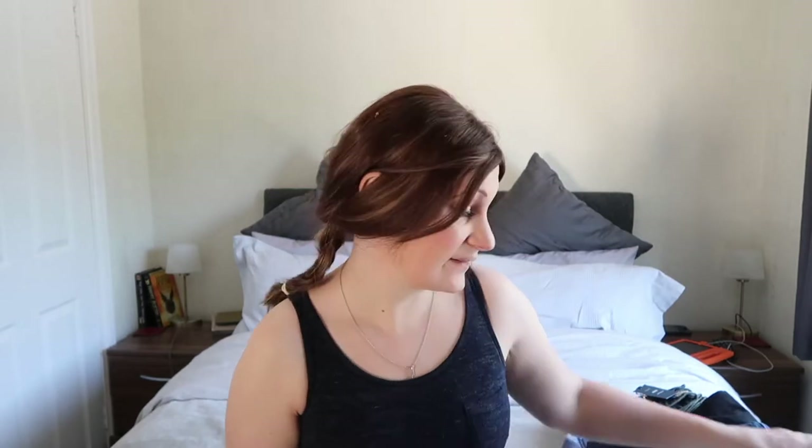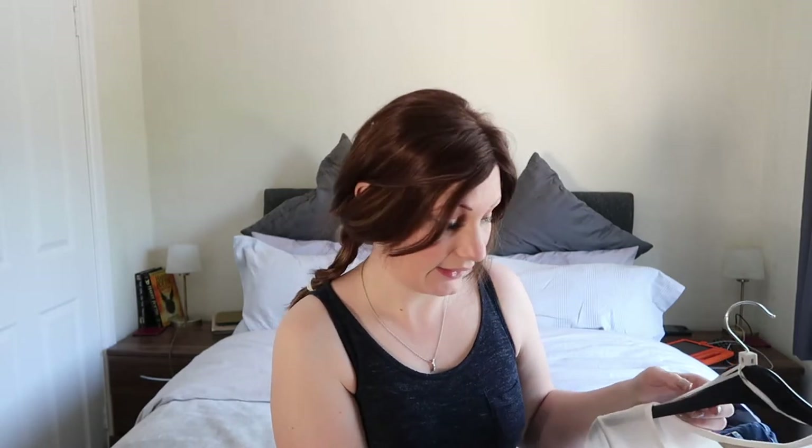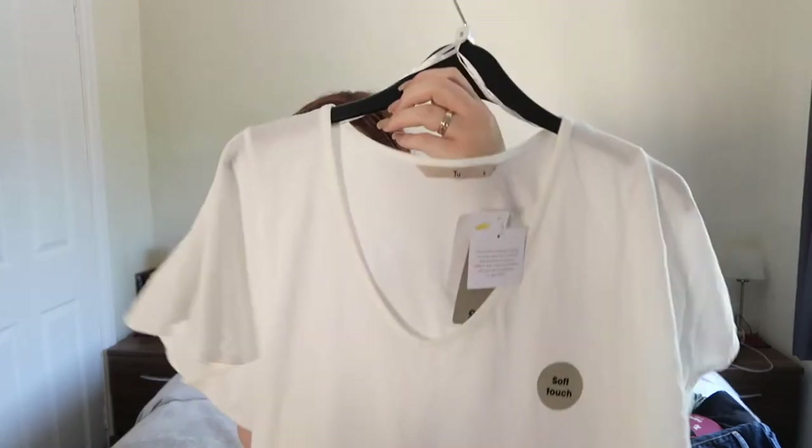I'm going to start with Sainsbury's where everything was 25% off. I got myself a nice t-shirt which has got a beautiful peach fade at the bottom and it's a nice baggy one as well.